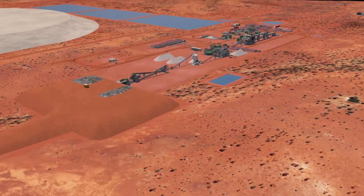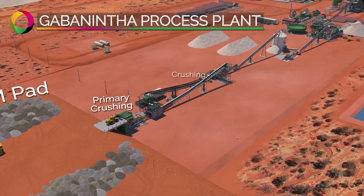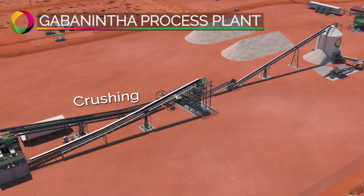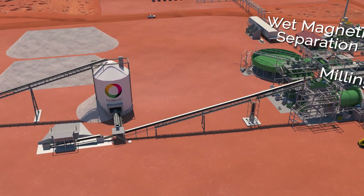Ore mined from the open pits will be trucked a short distance to the ROM pad. From there, it will be processed through the beneficiation circuit — crushing, milling and wet magnetic separation — to produce the high quality magnetic concentrate.